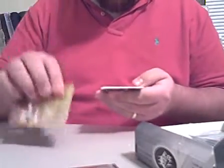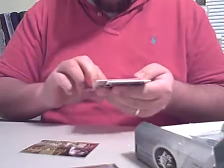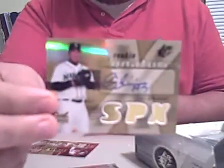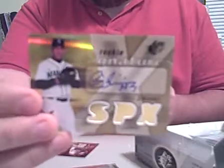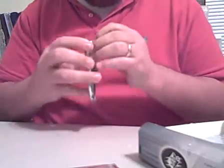We've got another Iron Man insert, and then a Cesar Jimenez rookie signatures with the Mariners, a decoy, and a Matt Holliday card.